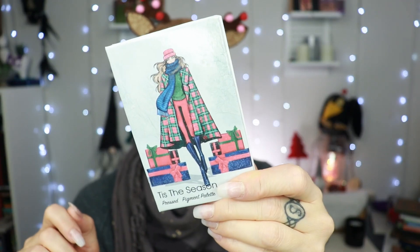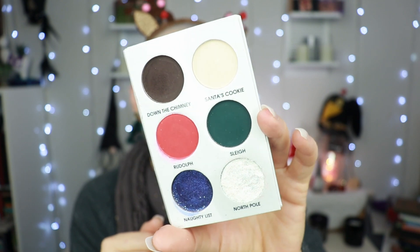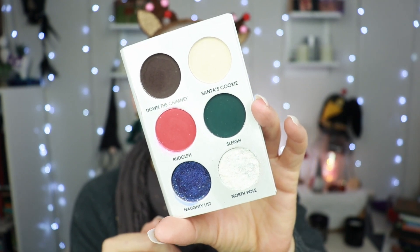Moving to Unique Beauty — I have one palette that was sent to me in PR and it is the 'This the Season' palette from their holiday collection. This palette for me is very much a Christmassy palette, and with the gifts design and the shade names, it just makes me think of Christmas. The quality is amazing — you can go neutral, traditional, or party time. I do have an affiliated discount code with Unique Beauty listed below.